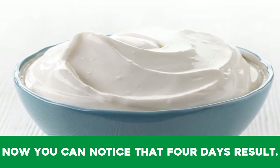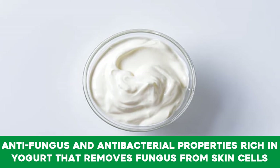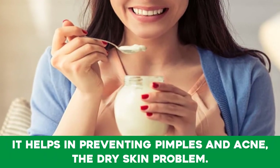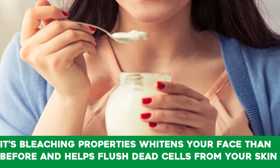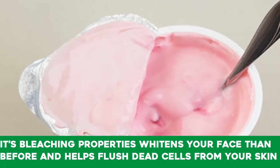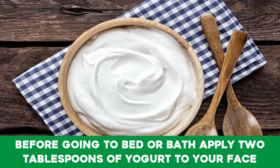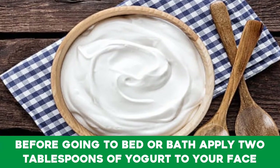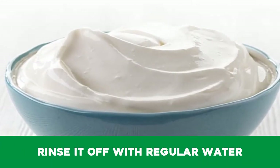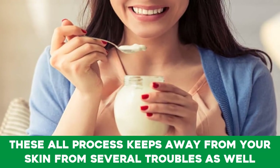Fifth day — massage your face with yogurt for glowing skin. By now you can notice the four days' results. Anti-fungal and antibacterial properties rich in yogurt remove fungus from skin cells, help prevent pimples and acne, and address dry skin. Its bleaching properties whiten your face and help flush dead cells. Before going to bed or bathing, apply two tablespoons of yogurt to your face, leave it for about 25 minutes, then rinse off with regular water.